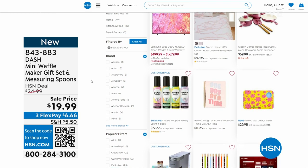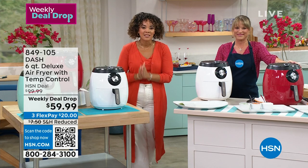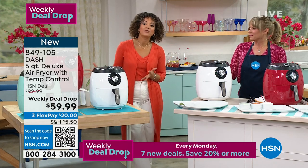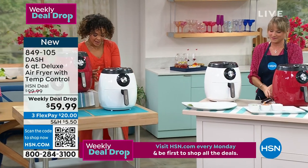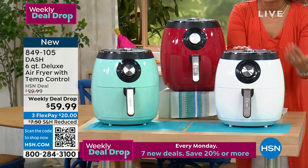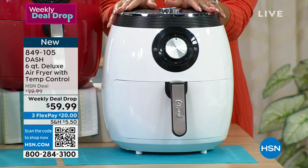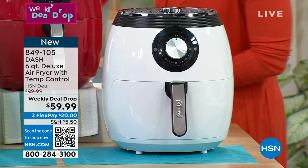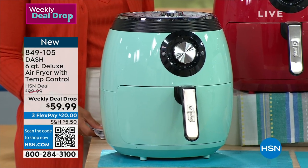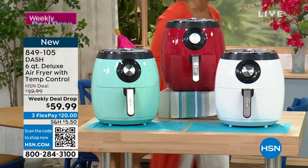I'm excited — Kelly told me to come hungry. We have a weekly deal drop from Dash: the mega family-size air fryer. Whether it's a small intimate meal or hosting a few people, this is six quarts from Dash. It has temperature control and automatic shutoff — you're never overcooking. It also helps reduce fat by reducing the use of oil without sacrificing flavor. Three colors available: white, aqua, and red.